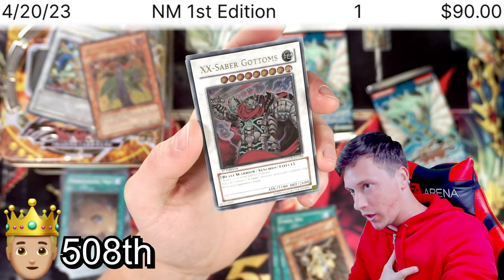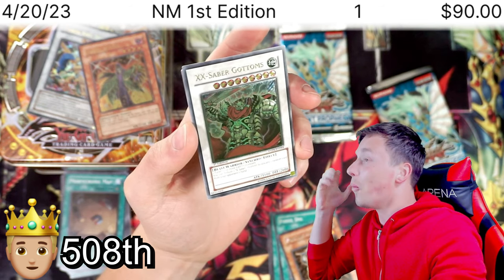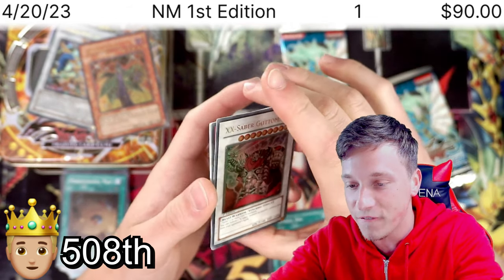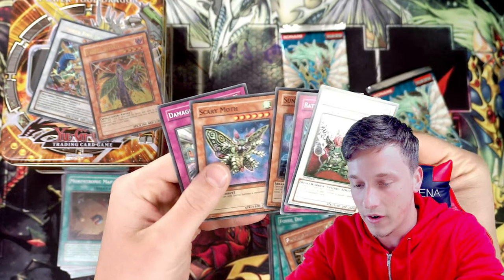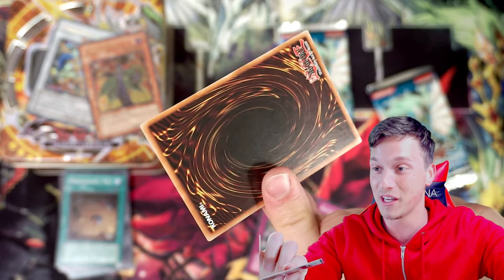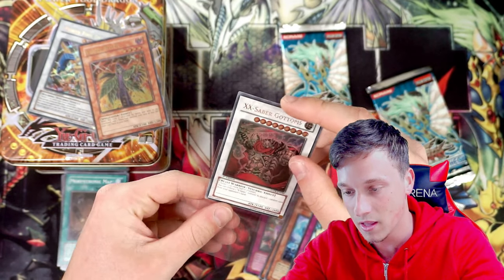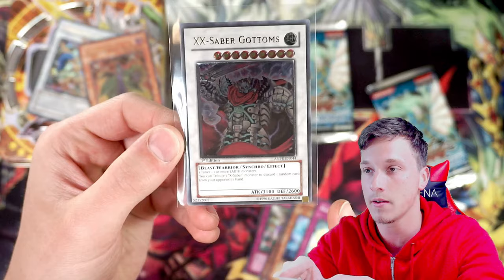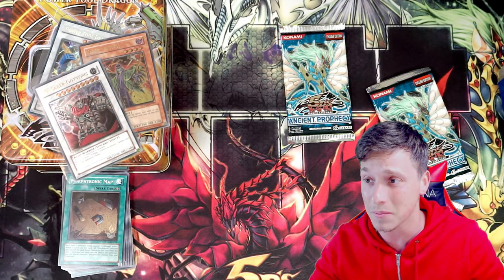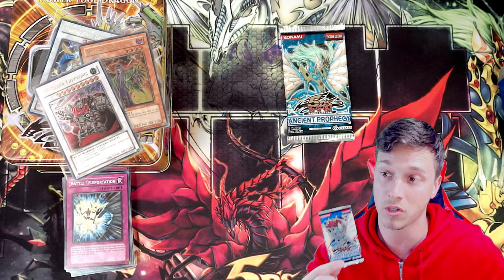Oh my God! Gottoms! This is insane - this is like a $50 card. This is a first edition Ulti! My first video back in a while and I'm so happy. It is OC as well - look at the top to bottom, it's quite miscut. But still, that's pack fresh. Two Ultis! Sometimes it's really good to open tins because you do get random ratios. These packs don't come from booster boxes even though we confirmed these booster boxes do exist.